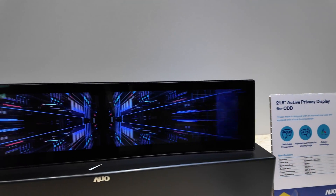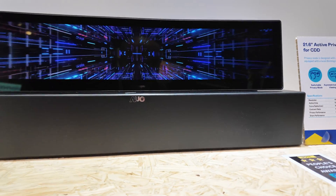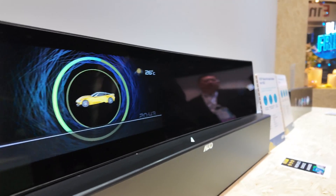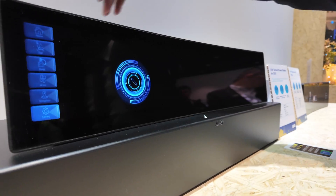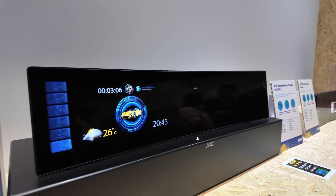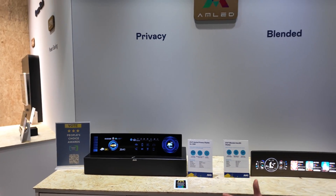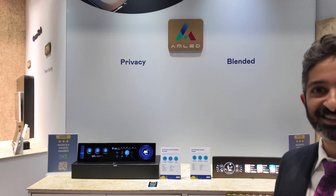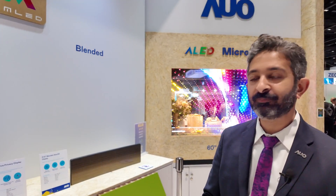Over here on the left is the Active Privacy display. It's switchable, where depending on your viewing angle, you can actually turn it on and off. We can control where that zone is and how big it is. We can also integrate it with a camera to track eyes — if a driver is looking over, it'll switch off so he can't see it, but a passenger can enjoy entertainment, gaming, whatever you need.